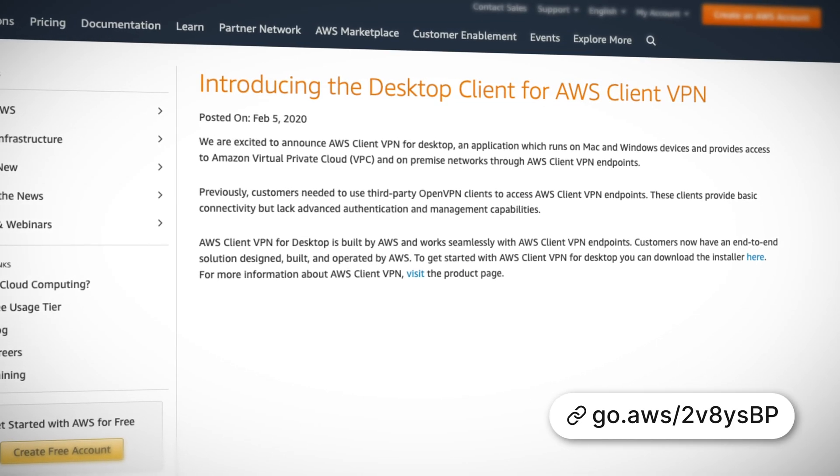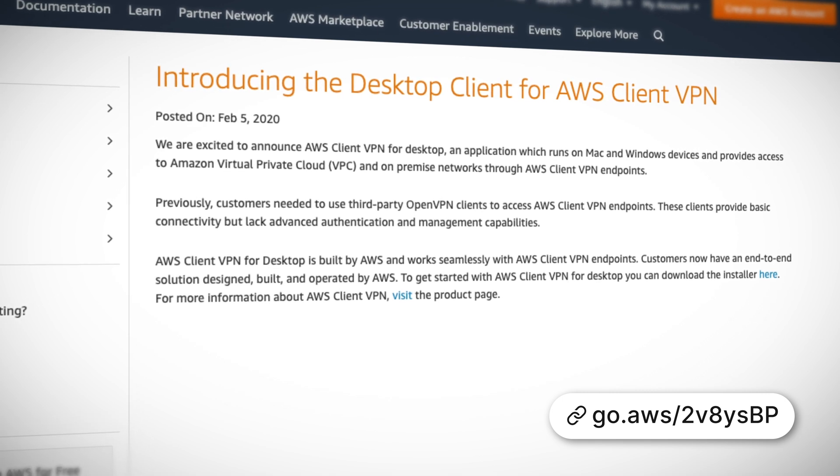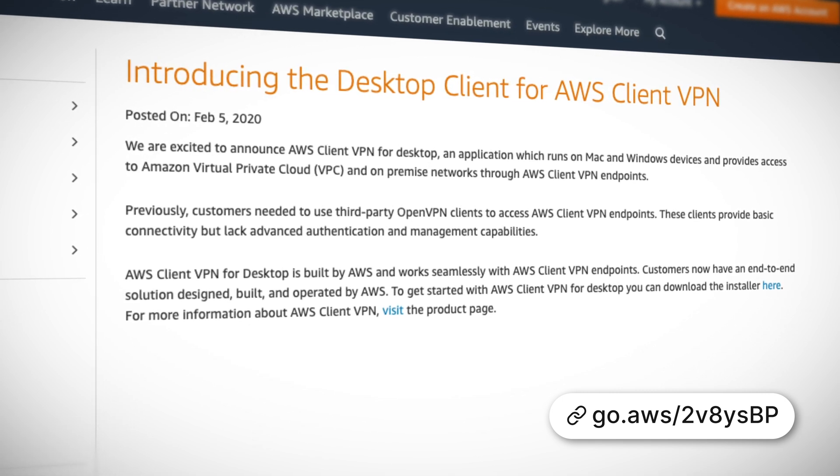A desktop client is now available for AWS Client VPN. Client VPN is a fully managed pay-as-you-go VPN service which allows you to securely access AWS and on-premises resources from any location. With this new desktop client, they've made it a lot easier to get started with Client VPN. There's a version available for both Windows and Mac OS users which you install on your desktop machine, and it also supports multi-factor authentication.